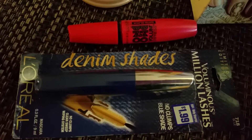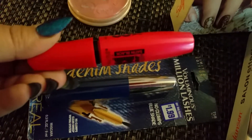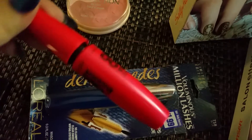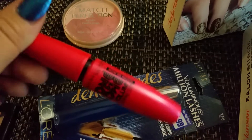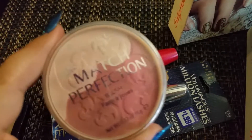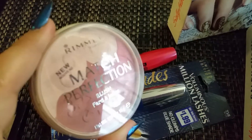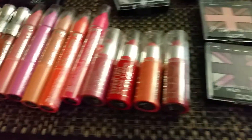The mascara is in a denim shade of blue, so I got it. I already used and opened it but this was a dollar. This is Rimmel blush — also a dollar — and I opened and used it already.